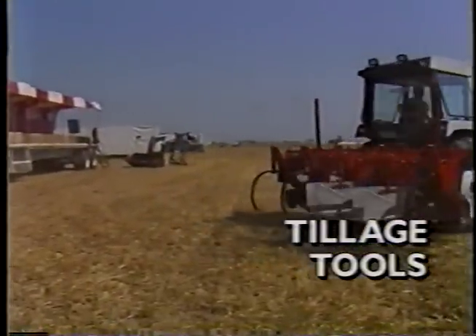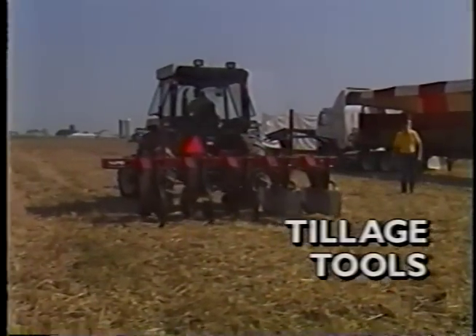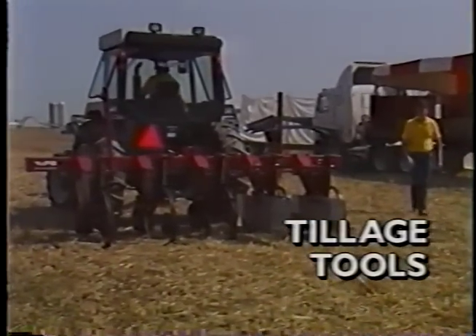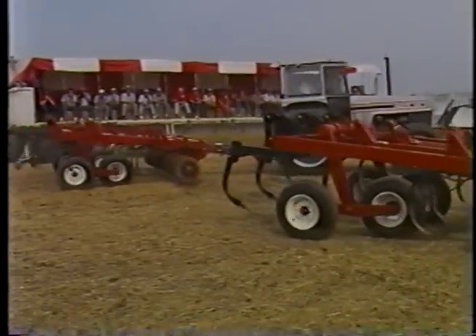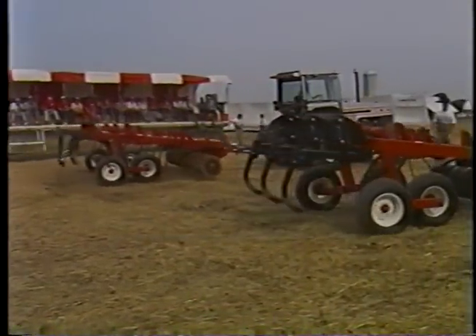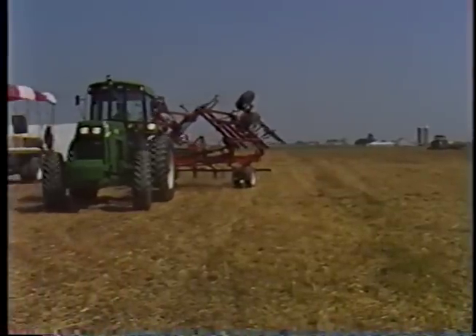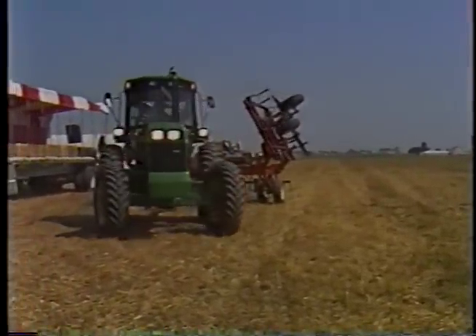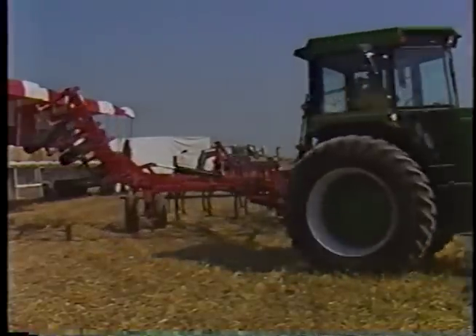It's a challenge to keep up with the government's regulations on agriculture, and one area where changes occur most frequently is in conservation standards. No matter what the standards are today, it's a given that farmers must, to one degree or another, control soil loss. White has introduced three tillage tools which can play a vital role in any erosion control program while performing exceptional primary and secondary tillage.